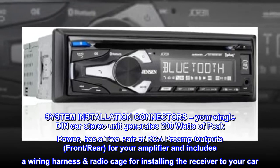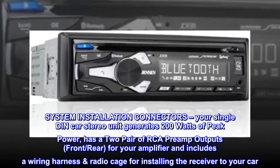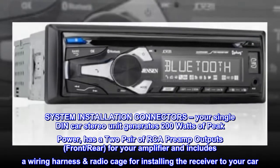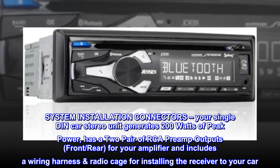System installation connectors. Your single DIN car stereo unit generates 200 watts of peak power, has two pairs of RCA preamp outputs — front and rear — for your amplifier, and includes a wiring harness and radio cage for installing the receiver to your car.